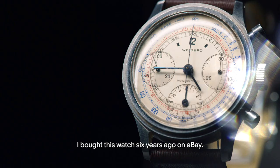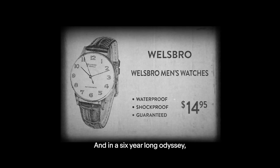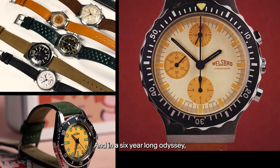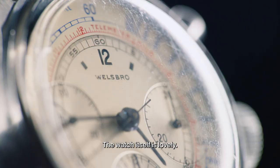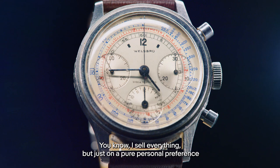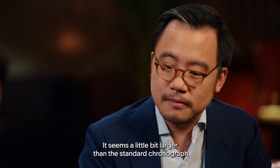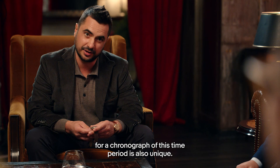I bought this watch six years ago on eBay and it was the first Wellsboro that I bought. Then I looked into taking the intellectual property, and in a six-year-long odyssey I have relaunched Wellsboro. The watch itself is lovely. I sell everything, but on pure personal preference I love a vintage mechanical chronograph. It seems a little bit larger than the standard chronographs from the time, and it has a waterproof case — unique for a chronograph of this period.